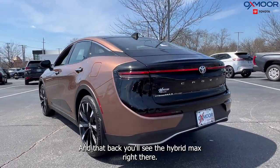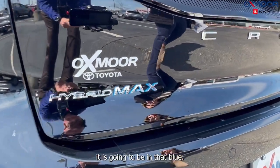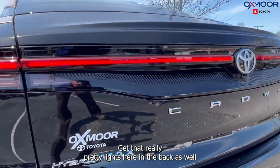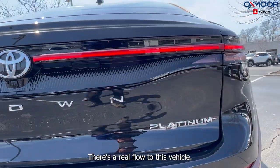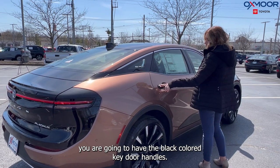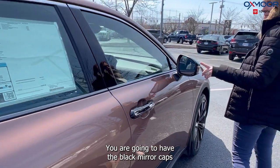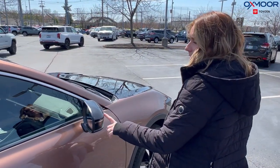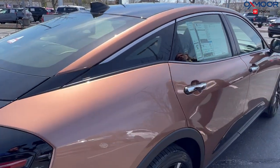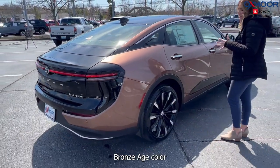In the back you'll see the Hybrid Max badge, and since it's a Toyota hybrid it features the blue Toyota branding. The rear lighting is really pretty and wraps all the way around — there's a real flow to this vehicle. On the sides you have black-colored key door handles, black mirror caps, a chrome strip running along the side, and a black roof, which is just stunning against that Bronze Age color.